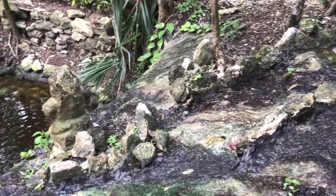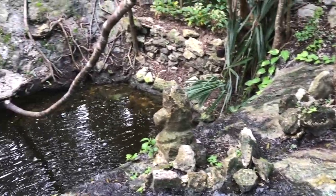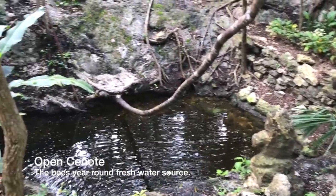A short walk through the jungle brings you to a small open cenote, which is the bees' year-round fresh water source.